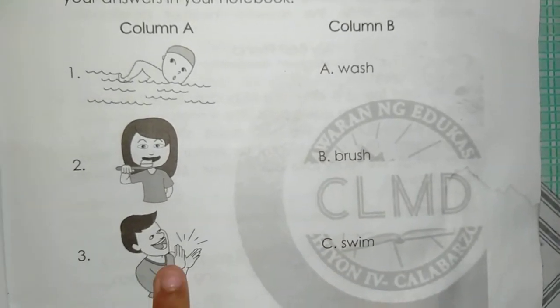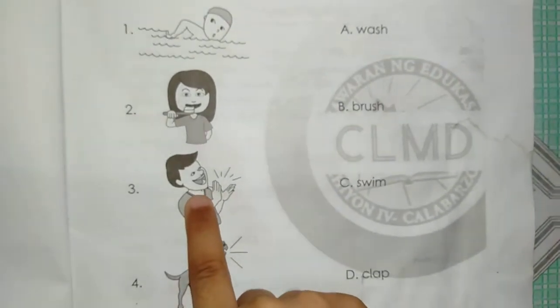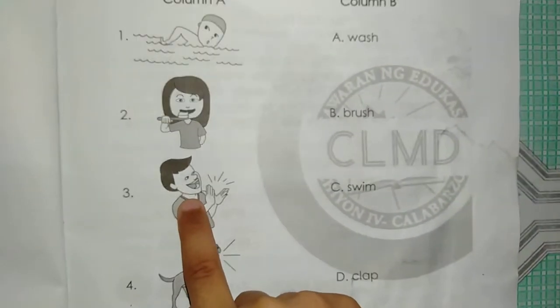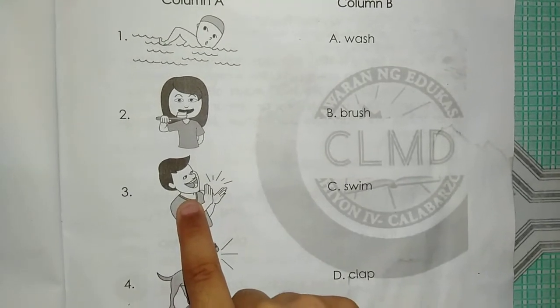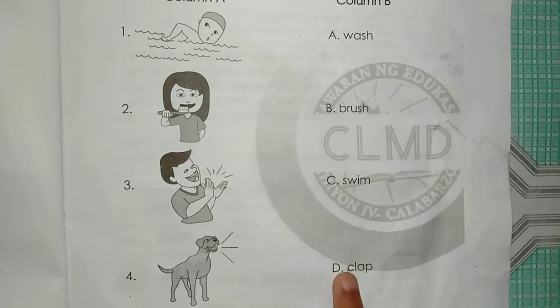Number 3. The boy is clapping his hands. The answer is D. Clap.